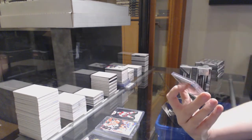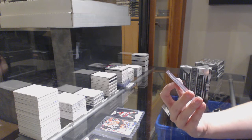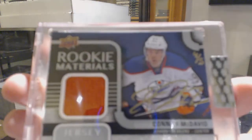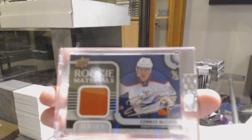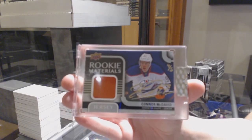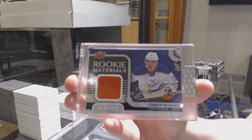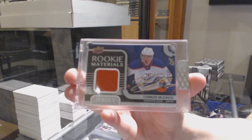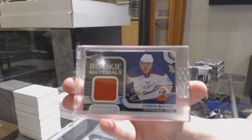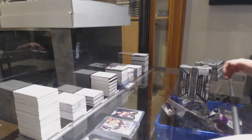And I called this player. We've got a Rookie Materials Buyback Jersey Auto, numbered four of five, for the Edmonton Oilers, Connor McDavid. Congrats, 8 Feet. That is beautiful. Four of five for the Oilers. Happy belated birthday indeed. Gorgeous.